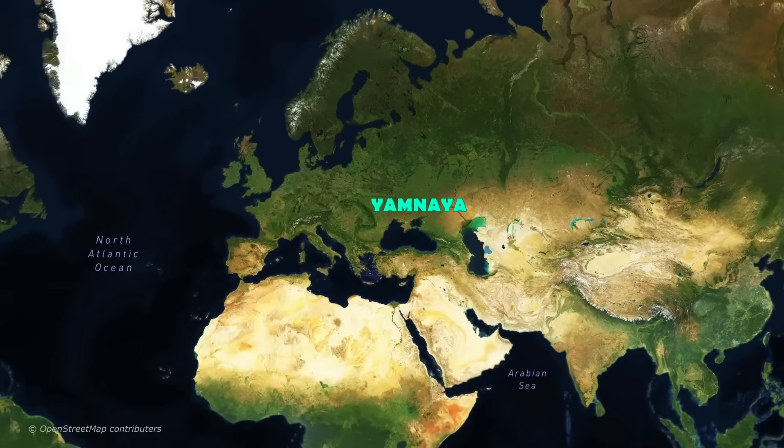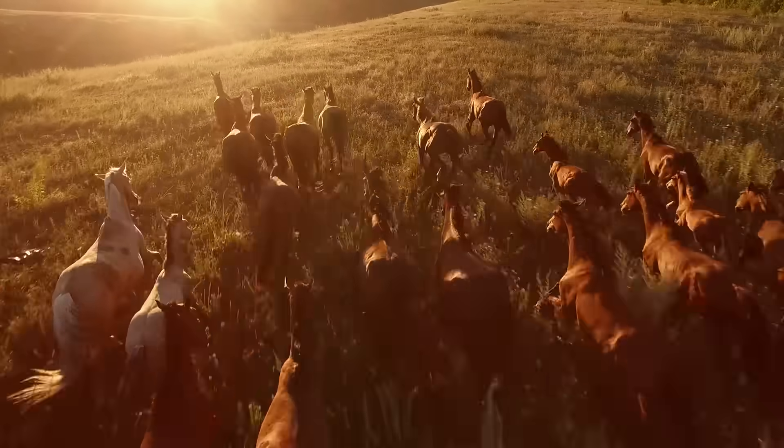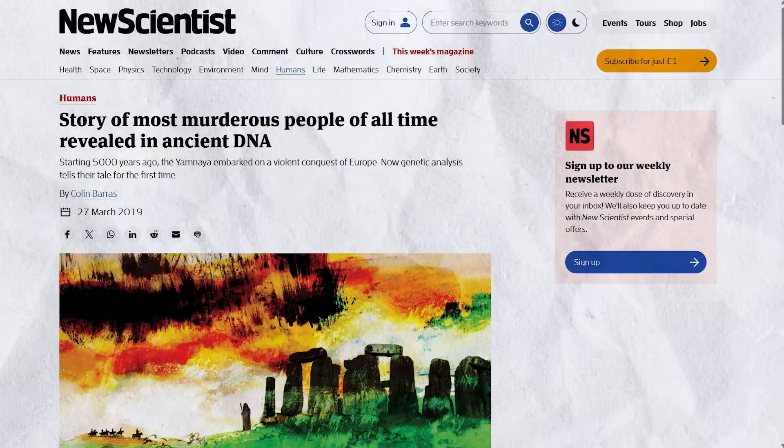Given how profound the impact of the Yamnaya and related peoples was, these peoples have to be some of the most important yet least well-known in human history. So who were the Yamnaya? What did they look like? What was their diet like? Where did they come from? And how violent was their introduction into Europe — is it more accurate to call it an invasion or a migration? Some have even gone so far as to call it a genocide, but is this true?